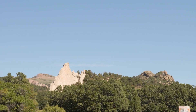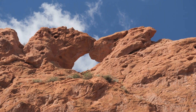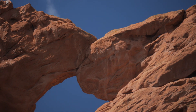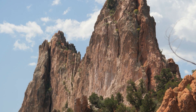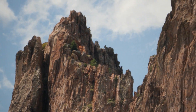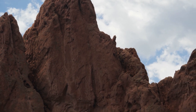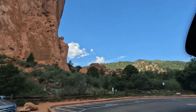I've looped back around and we'll get a closer look at the Kissing Camels. Now it's time to head out and explore some more areas of the park.